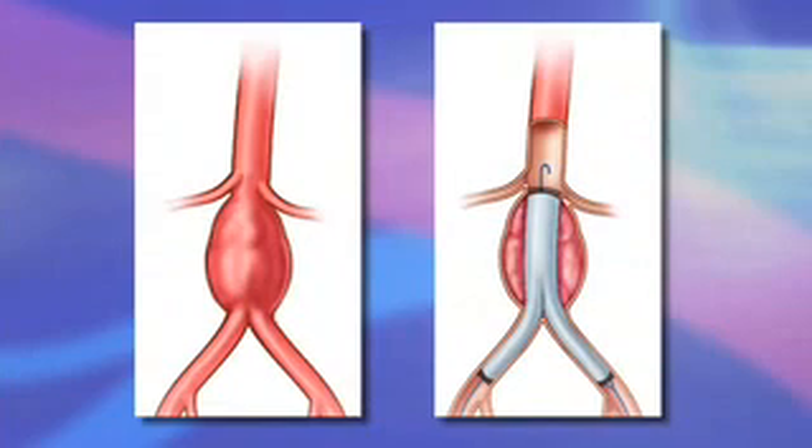Originally developed to treat aneurysms of the aorta in the abdomen, further evolution of these devices now allows a variety of conditions affecting the majority of the aorta to be treated with an endovascular procedure.